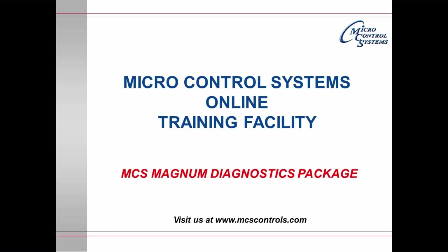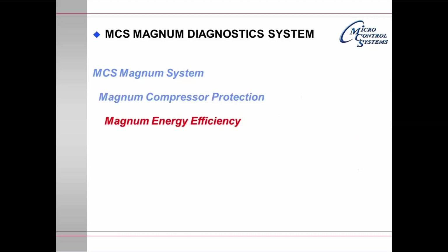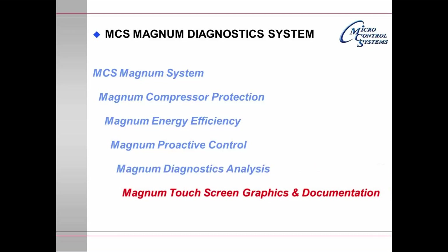Welcome to Micro Control Systems Online Training Facility. This module deals with the MCS Magnum Diagnostics Package. The Magnum Diagnostics System can be broken down into a number of parts: the MCS Magnum System itself, Magnum's Compressor Protection System, Magnum's Energy Efficiency System, Magnum's Proactive Control System, Magnum's Diagnostics Analysis System, and the Magnum Touchscreen Graphics and Documentation Package.